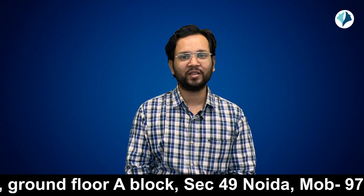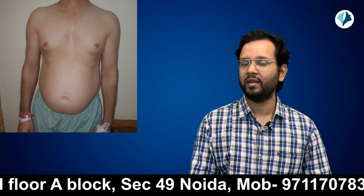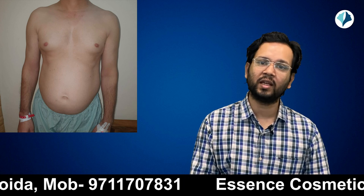This patient was very motivated. He has tried everything — he has done diet, he has done exercise. Still, this fat is not going away. Liposuction is for resistant fat like this only.